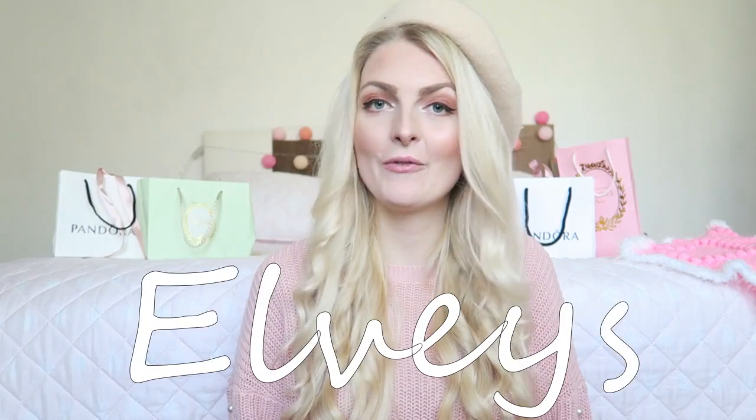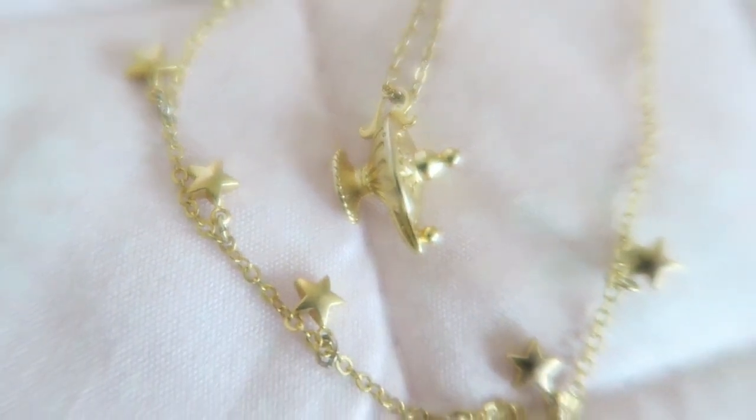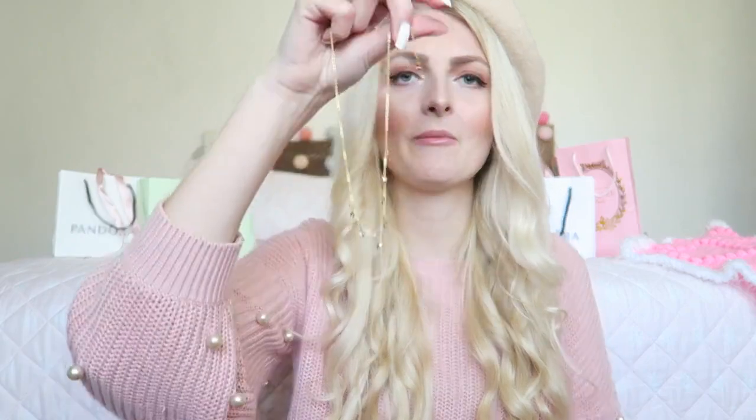I've also got some really nice necklaces that were gifted to me from a little web store called Elphys — gifted for my Disney trip. I think they are just perfect for that: a little cute Aladdin lamp and some cute little stars. They look just so cute together. What I really like about this necklace is that the stars are really dainty and small. When you wear them together it's just really cute.